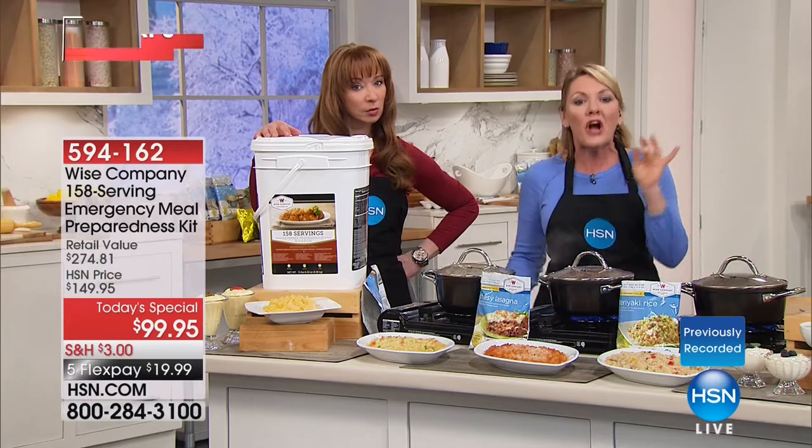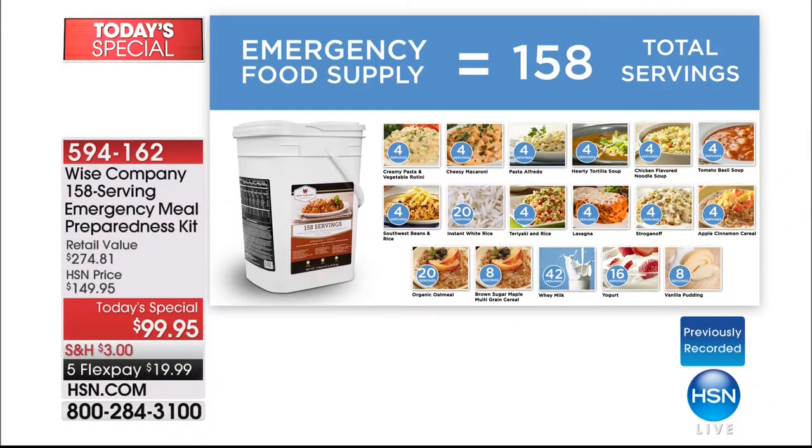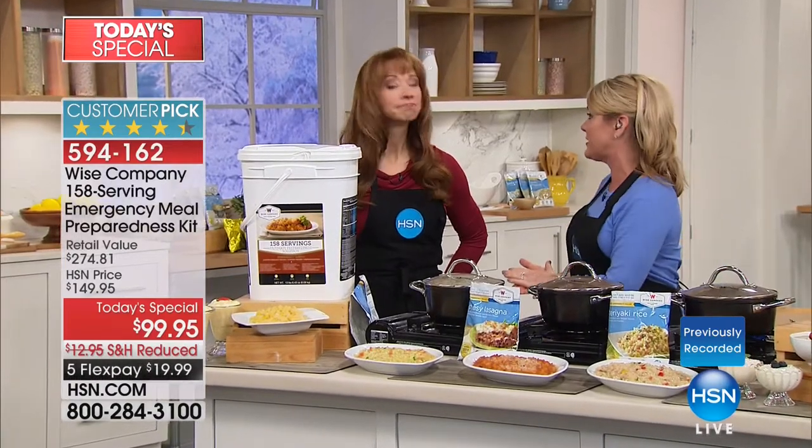The creamy rotini, the cheesy mac, the brand new to HSN lasagna, teriyaki rice, beef stroganoff, two extra pouches of Southwest rice and beans because everybody loves that, tomato basil soup, chicken soup, rice, and chicken tortilla soup. There are three breakfast entrees, two different types of desserts, and three pitchers of whey milk.